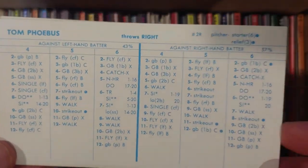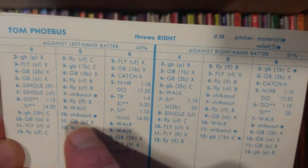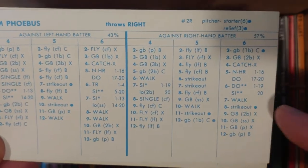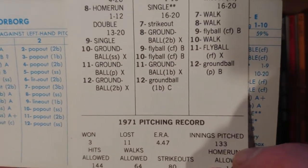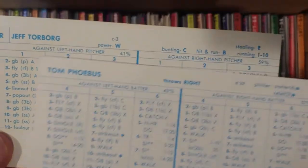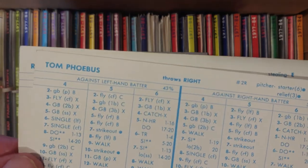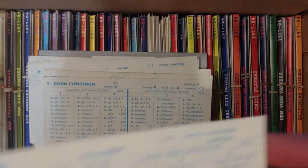Phoebus — this is going to be tough. Not very good against lefties, okay against righties, about a 4.50–4.70 ERA. 133 innings suggests he should be playing baseball but Baltimore gave up on him and he went to the Padres. I think he was involved in the Pat Dobson trade that got him to Baltimore.